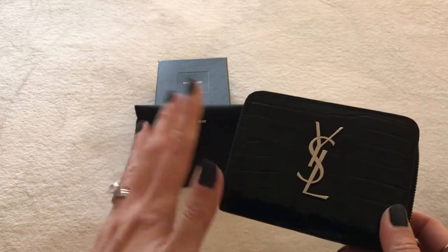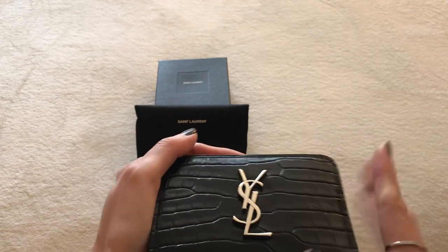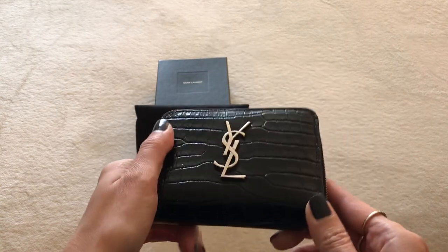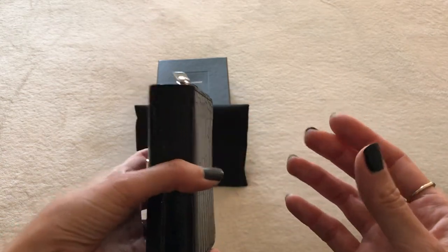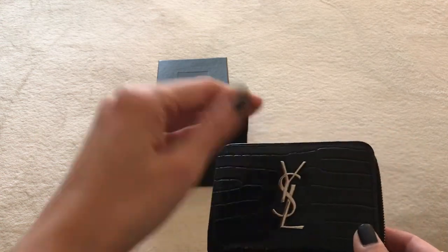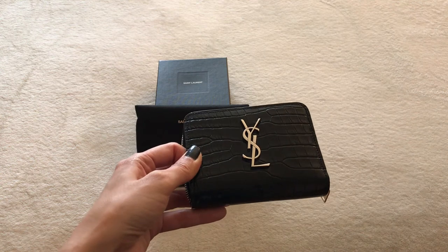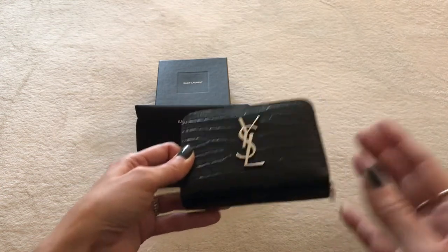One sales associate saw that I was eyeing the Sac du Jour in the nano size with the croc embossing, but I wasn't sure about the bag. I had actually purchased it from Fashion File and then returned it — not because of condition, it was in excellent almost-new condition, but when I played around with it I realized the opening was quite narrow. It felt like it would be super tight and possibly scrape my hands getting items in and out. Also, this wallet looked humongous against the nano Sac du Jour — it just didn't work for me.